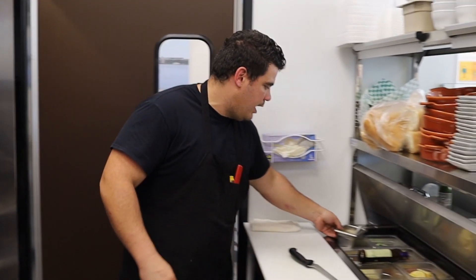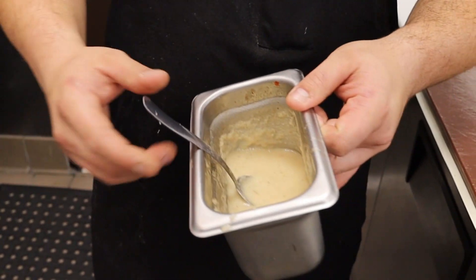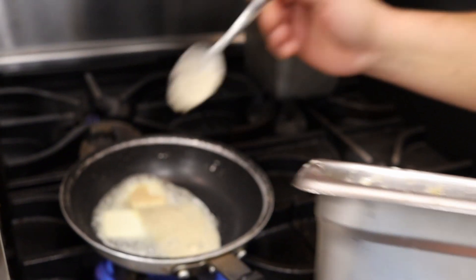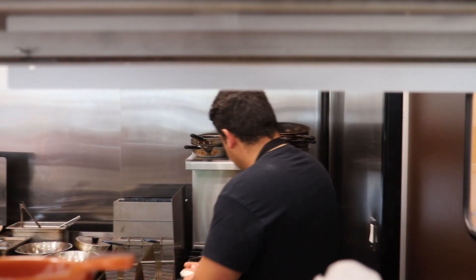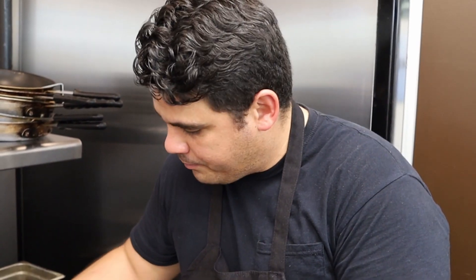So what we got today is arroz con pollo, really popular in Cuba since back in the day. Basically we cook the rice with the chicken inside, with the beer, butter, and a bunch of condiments. We use our most traditional stuff, which is a sofrito — a bunch of spices blended with oils, lemons, and sour orange. We've got the homemade roasted bell peppers, making it a little bit of fusion with those roasted bell peppers and the charcoal.